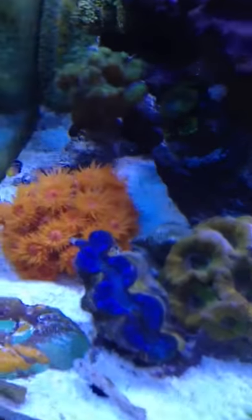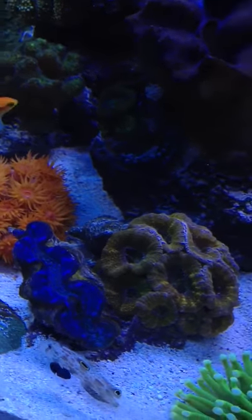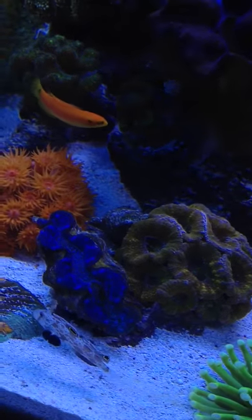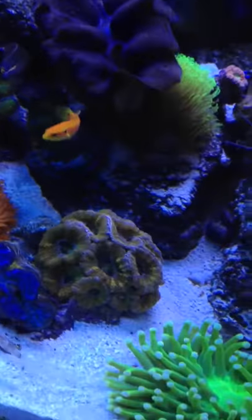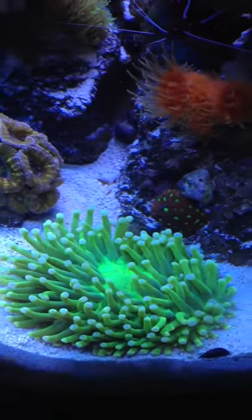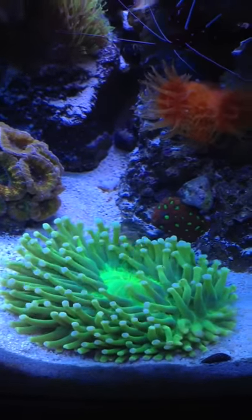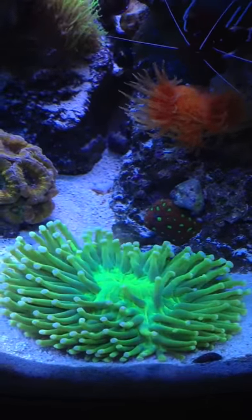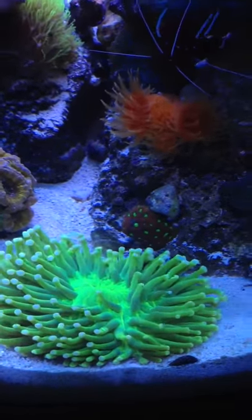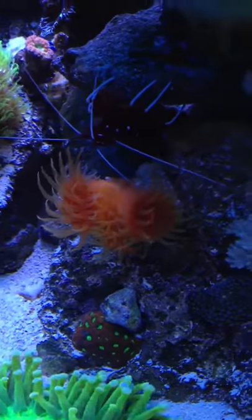My blue maxima clam from Australia is doing very well. He's actually attached to this rock — I moved it so he has a nice angle to the light with my acan. My plate coral is just doing phenomenal. I'm very happy with this coral; it's one of my favorites. It just hangs in the current, so can't complain. And my dendro is of course growing a million zillion heads here.